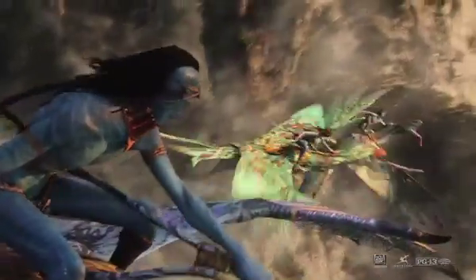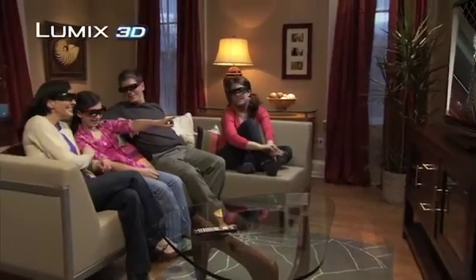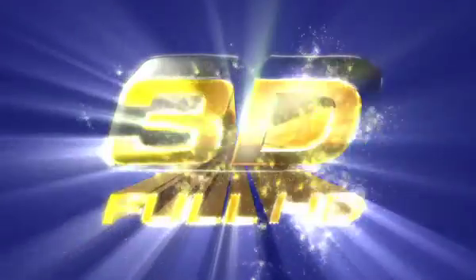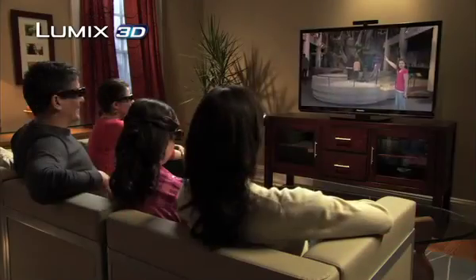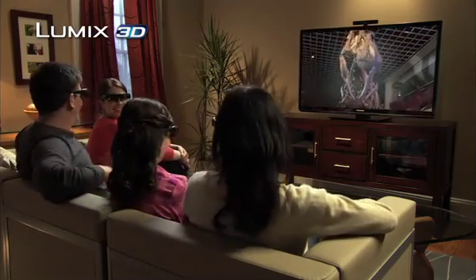From Hollywood blockbusters and thrilling professional sports action to your very own home movies starring friends and family — all in brilliant Panasonic full HD 3D. Just take the SD card from your camera or camcorder and insert it into your Viera HD TV, and you're ready to relive your favorite moments.